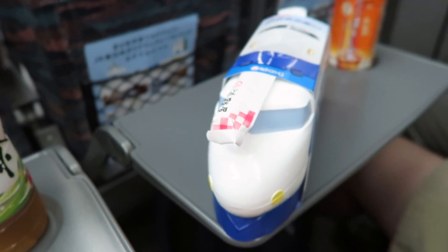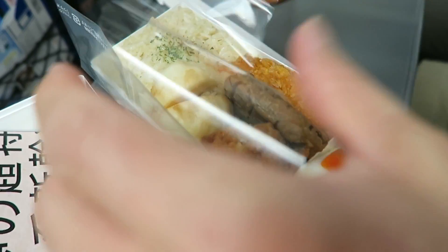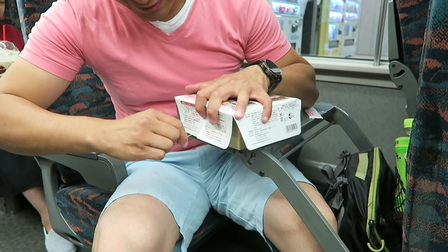I had a whole box of uni, which was indulgent and delicious. There were so many different types of bento boxes, even ones that could heat themselves up with just a pull of a string.